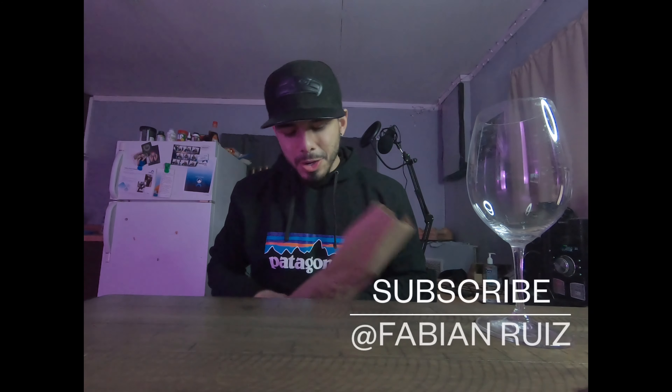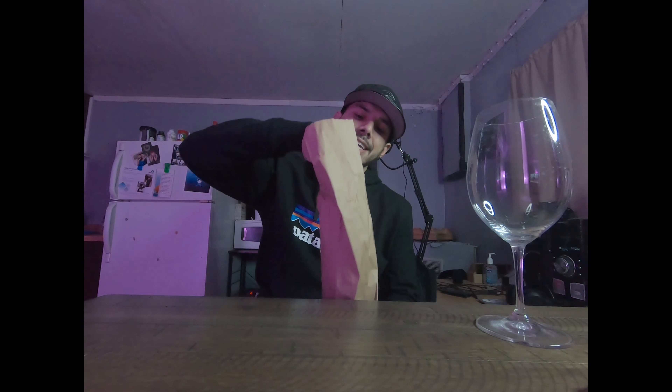What's up guys, welcome back to another video — it's Wine with Fab. Today I've got a very special bottle of wine for you guys, one of my absolute top five favorite wines to drink. I got introduced to this particular bottle because I won it as a prize when I was working for the winery.